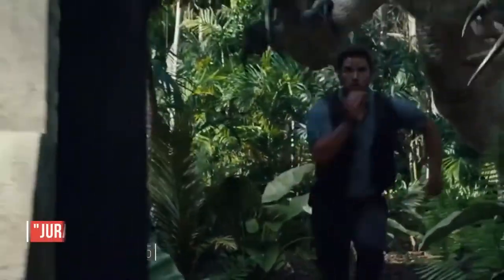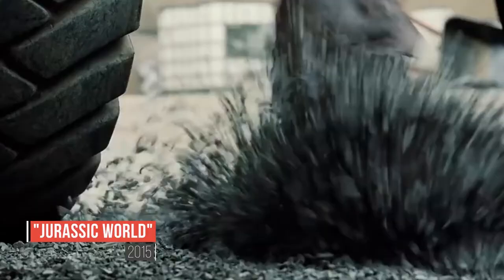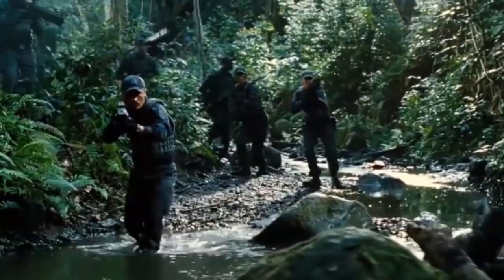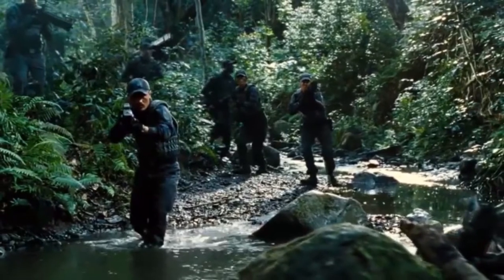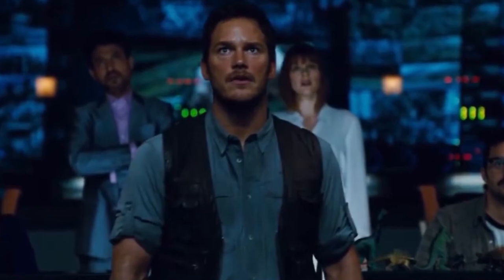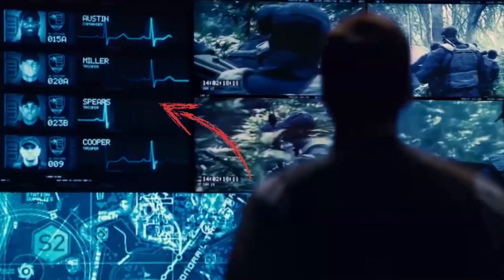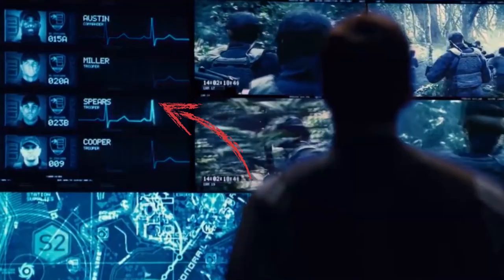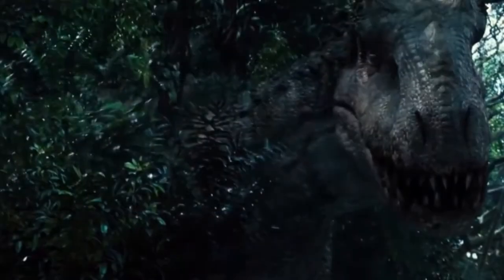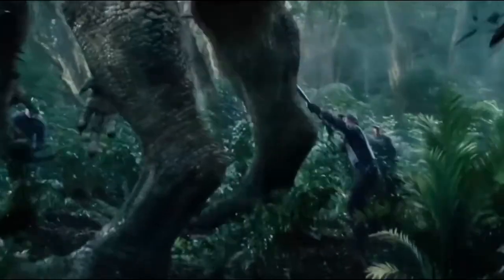Even though Jurassic World got mixed reviews, the reboot was well received by fans of the franchise in spite of its many mistakes. In one scene, a military team is chasing after an escaped Indominus Rex while the team in the control room monitors the operation. There is one shot where you can see the soldiers' heart rates, and oddly they are all the same and none of them are increased. When fighting the Indominus Rex, one would at least expect their heartbeat to be a little bit faster.